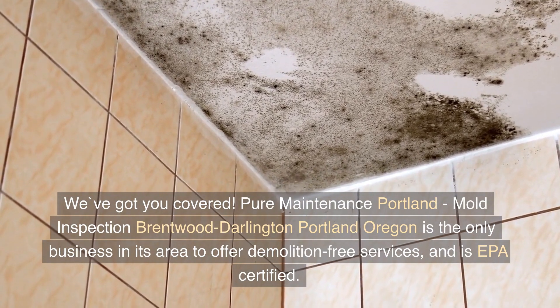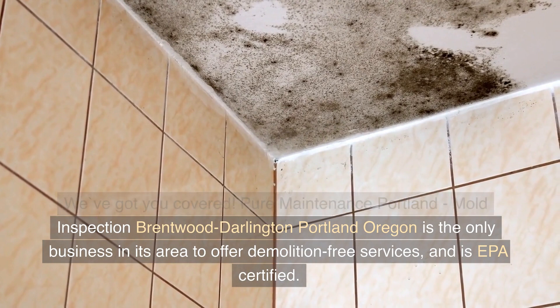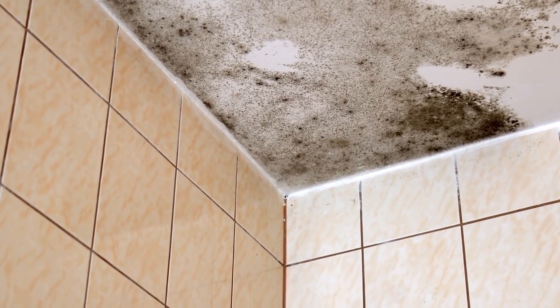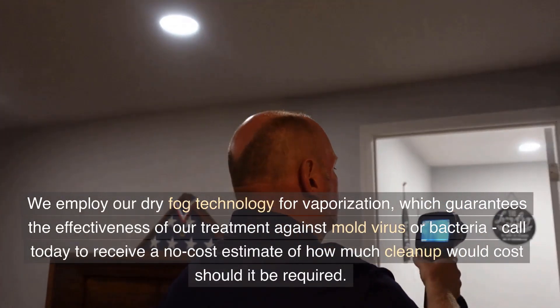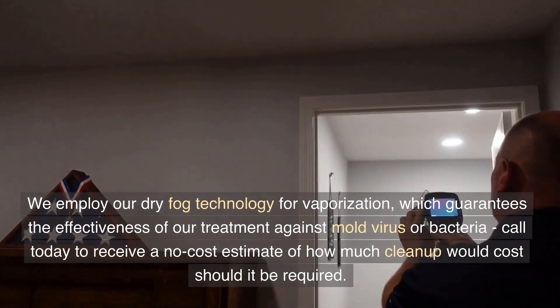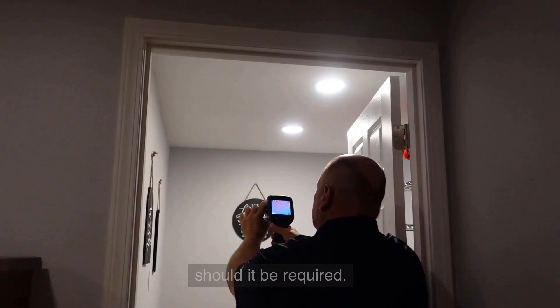Pure Maintenance Portland, Mold Inspection Brentwood Darlington, Portland, Oregon is the only business in its area to offer demolition-free services and is EPA certified. We employ our dry fog technology for vaporization, which guarantees the effectiveness of our treatment against mold, virus, or bacteria. Call today to receive a no-cost estimate of how much cleanup would cost should it be required.